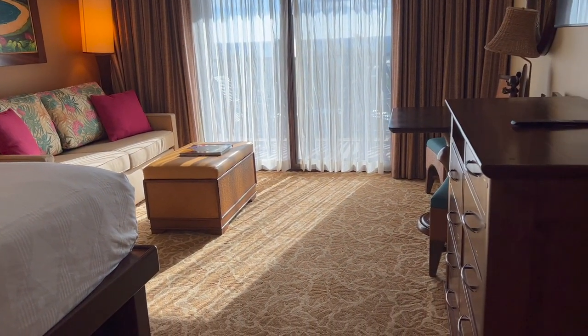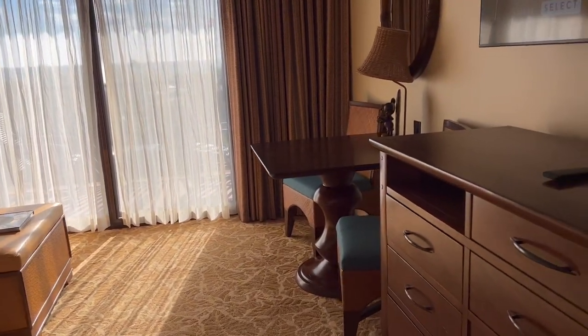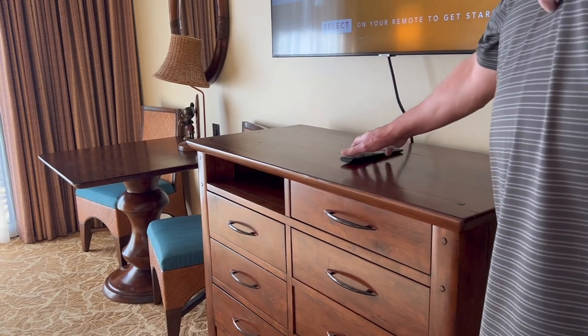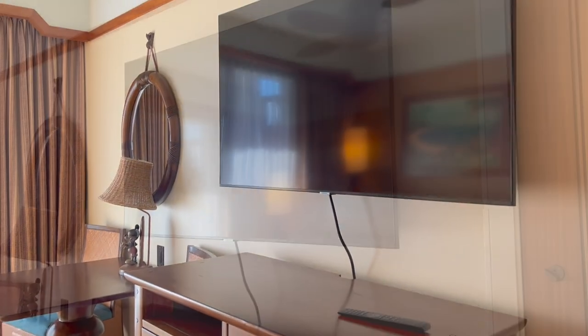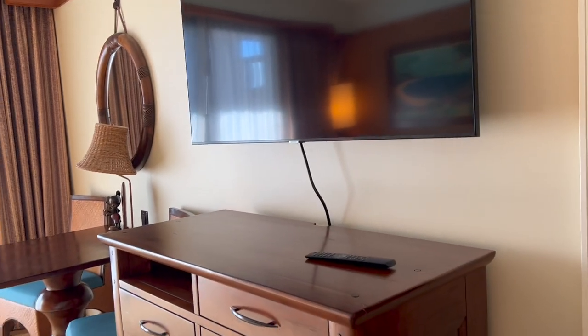There's a footstool in front of the hideaway bed couch, and you've got a TV. We had to turn it off because our last names were on the welcome screen. They do have a really decent-sized TV compared to some of the other resorts we've seen here in Hawaii.